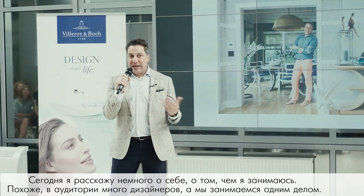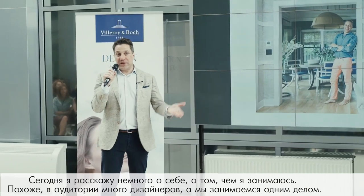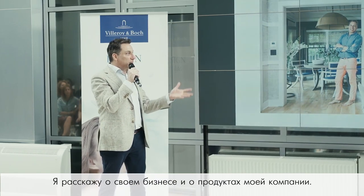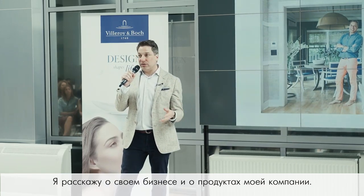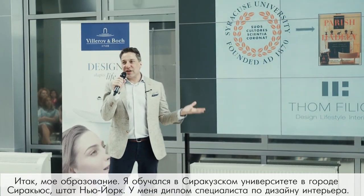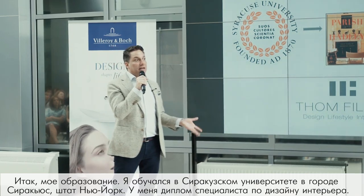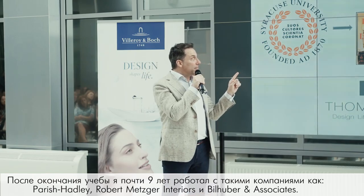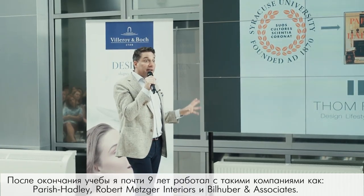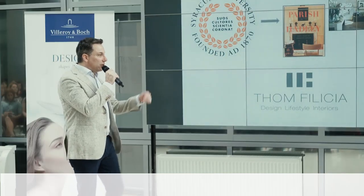I thought I'd walk you through my background and what I do. I studied at Syracuse University in upstate New York and have a degree in interior design. I then worked at Parish Hadley, Robert Metzger, and Jeffrey Bilhuber for a total of about nine years, and then I opened my company, Tom Felicia Incorporated, about 15 years ago.